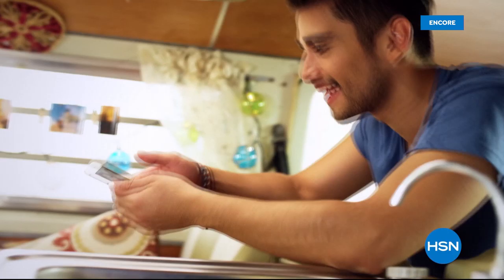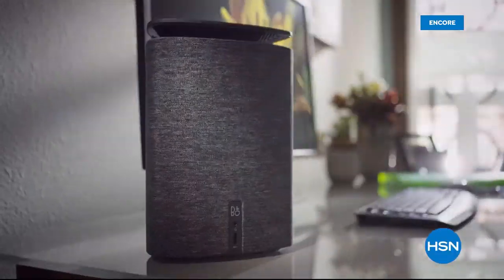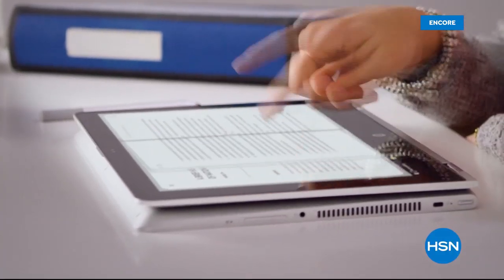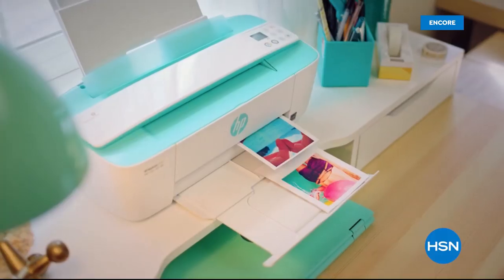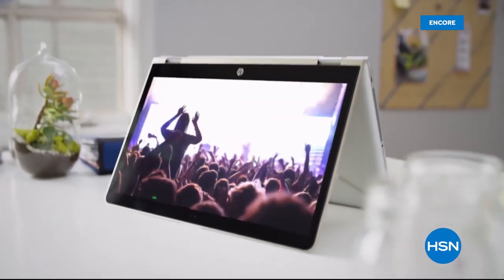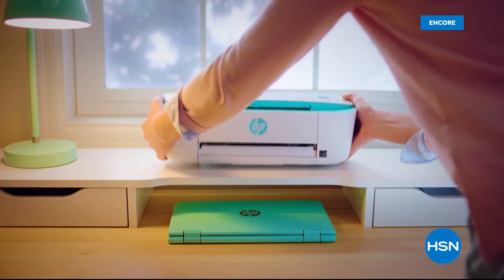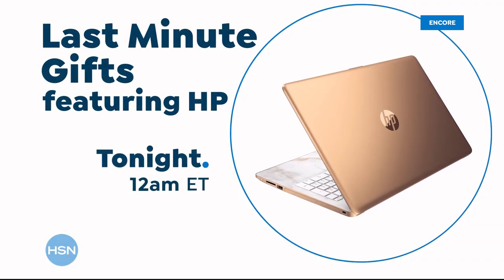Welcome to Generation Wow. For over 75 years HP has been the leader in innovation, pioneering technology through cutting-edge products and forward-thinking solutions. HP makes life better for everyone everywhere — from laptops and desktops to monitors and printers. The visionaries at HP create experiences that amaze. HP and HSN keep reinventing, only on HSN.